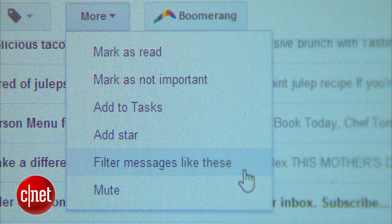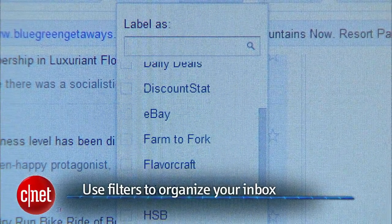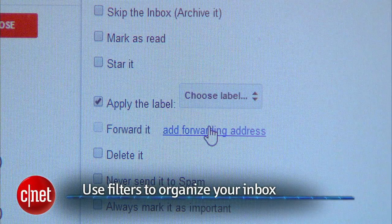Once you're clear of all the junk, the next step is to organize your inbox. One of the best ways to do this is by using filters. With them, you can make any emails from a specific sender automatically labeled, sent to a folder, archived, or even forwarded to another account. I'm using Gmail, but this feature is available for most email services.